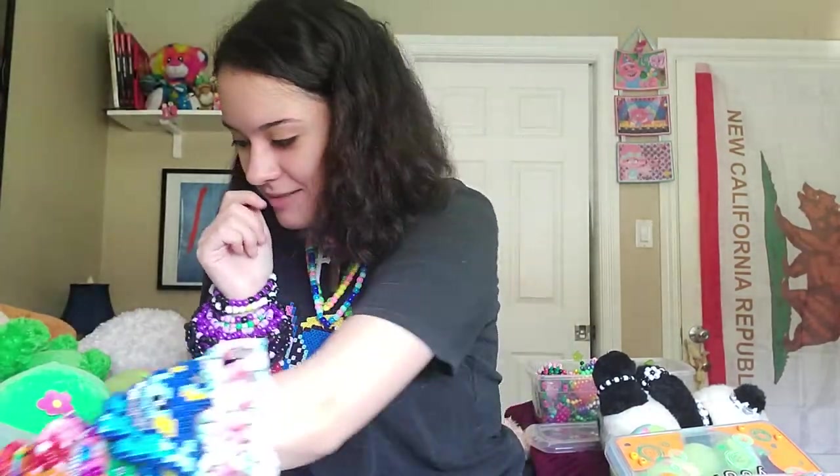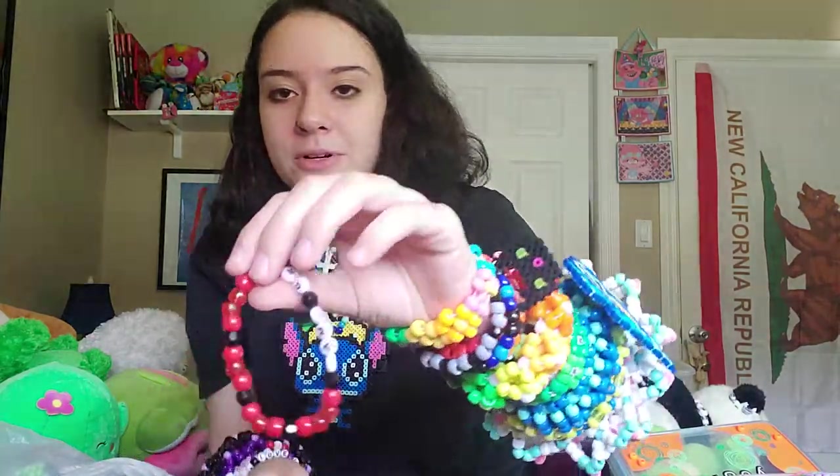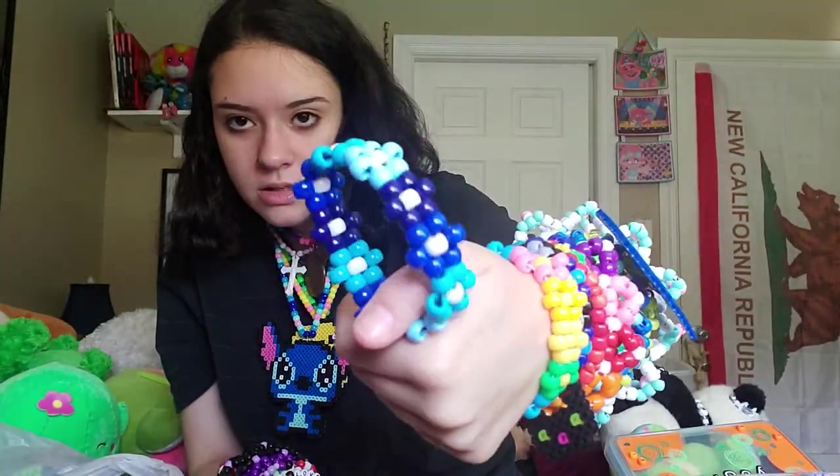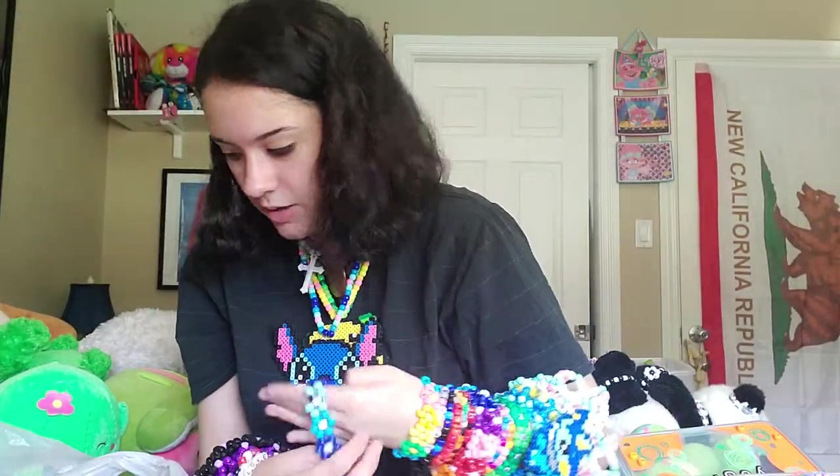This one my boyfriend made for me — I asked him to make me a bracelet because he doesn't really do that. He made it symmetrical, I just noticed, more or less. It says 'I love you.' It's really sweet and I love it.